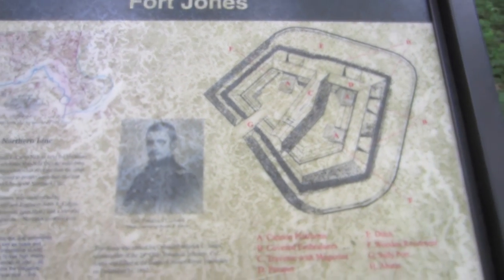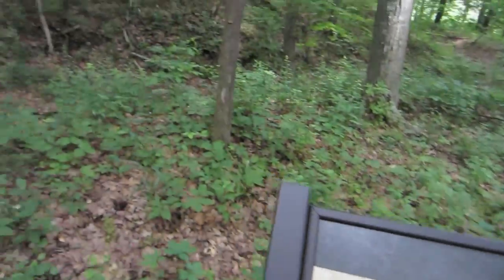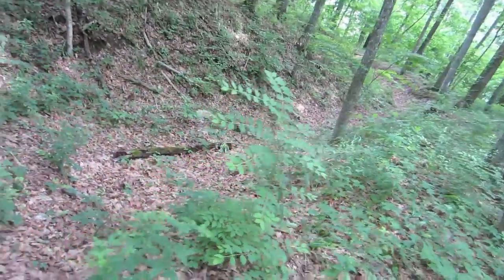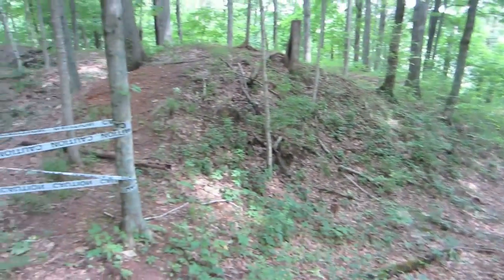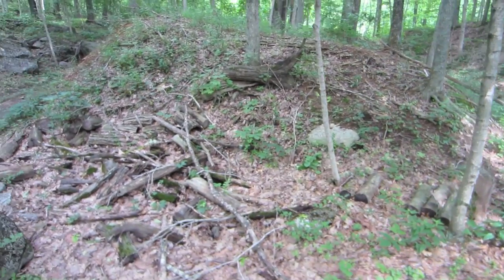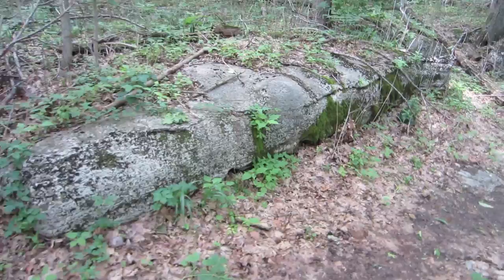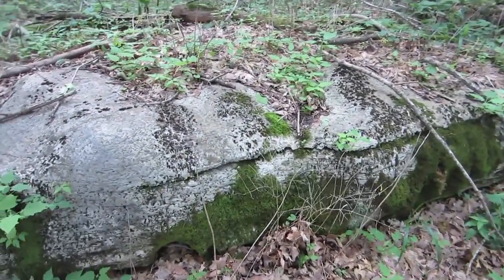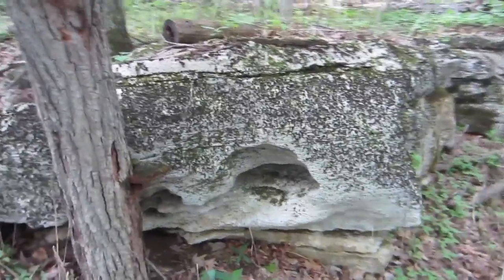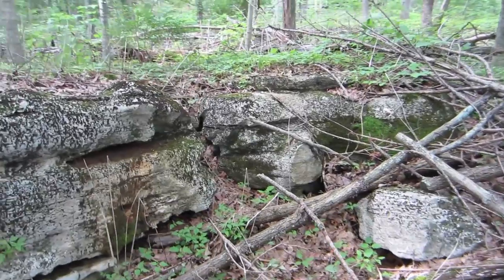We're here at Fort Jones now in Camp Nelson, back in the woods, almost down to the river. Here's the diagram of what it looked like at one time, and here's what's left of it now — the mounds of earth and trees and the remains of a big trench. You can't go into that area; I guess it's an archaeological site now. Pretty amazing. Look at these big outcroppings of what I assume to be limestone. Kentucky's just got tons and tons of limestone — that's why there's so many caves in Kentucky. The water erodes away the limestone.